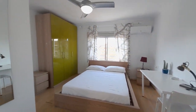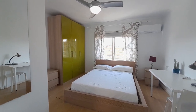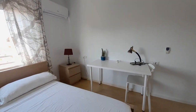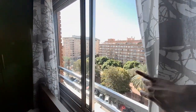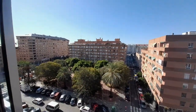And now number three. Number three has one closet, double bed, and the desk. In this room, you can see the street. We have a garden and the avenue.